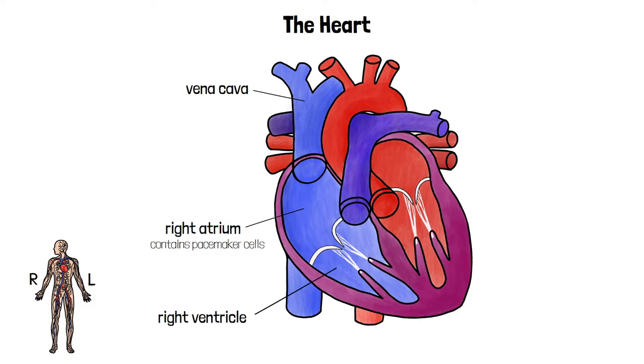When the electrical signals reach the right ventricle, its walls contract, forcing the blood out. But there's a valve between the right atrium and the right ventricle, called an atrioventricular valve, that closes to stop the blood being forced back into the atrium.